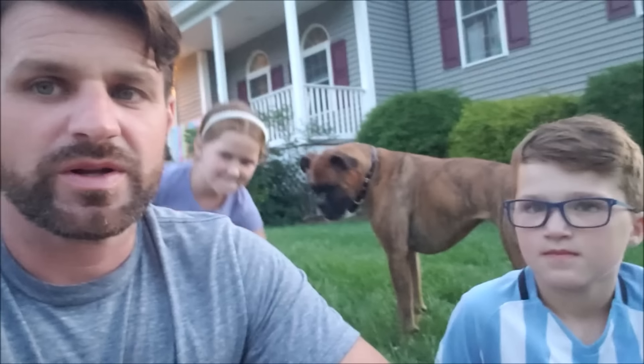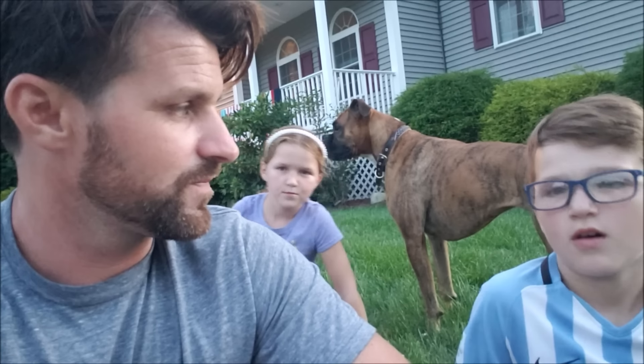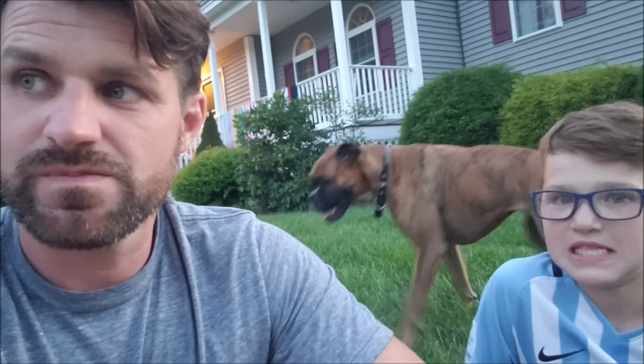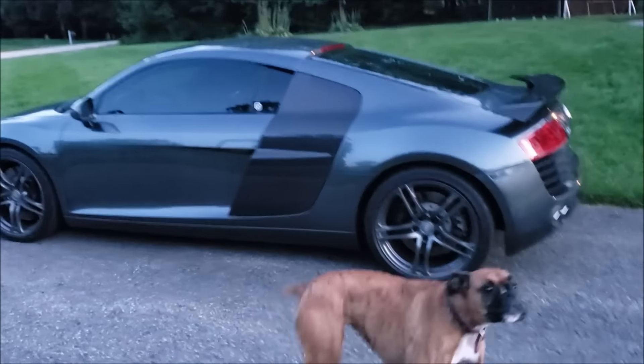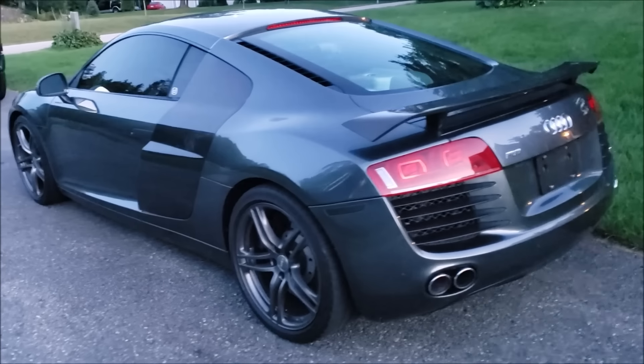Wait, did someone buy it? Someone else bought it. That stinks — for $500 more than I wanted to spend. Maybe I was being greedy. This could be the last day that this car is in my driveway. I could have done tires. I had such great aspirations and now it's just going to leave me.